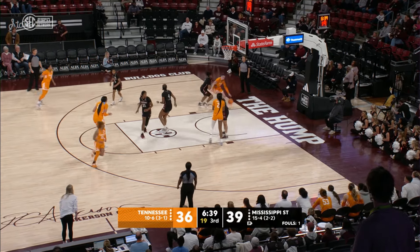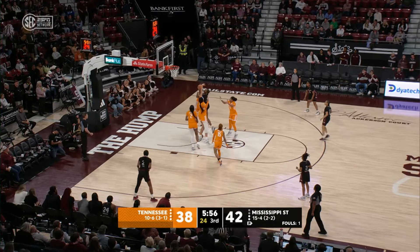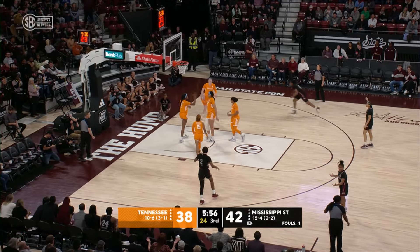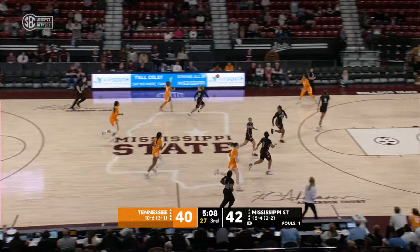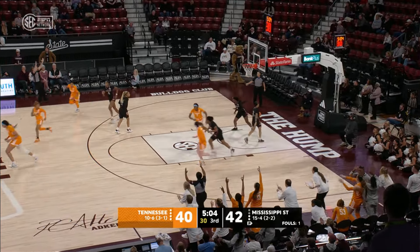Puckett, back to the basket, drives up the baseline, reverse layup — no good, just missed. Rebound Rekia Jackson, put back Rekia Jackson! Pass inside to Carter, Carter up with a right hand — her shot blocked out of bounds by Tamari Key! Ahead to Powell, Powell long pass up to Spear, Spear for three in the lead — she got it!